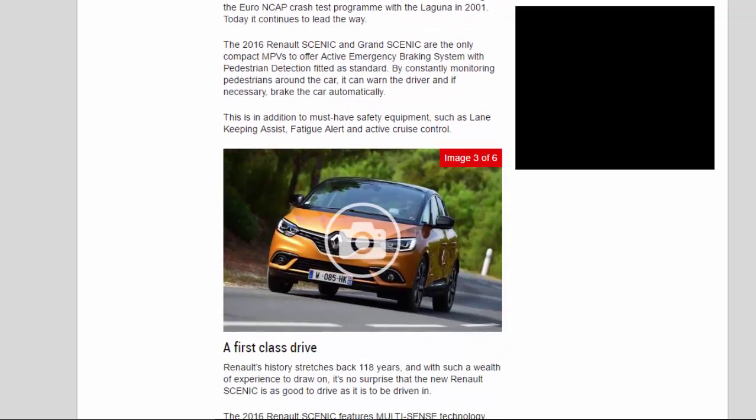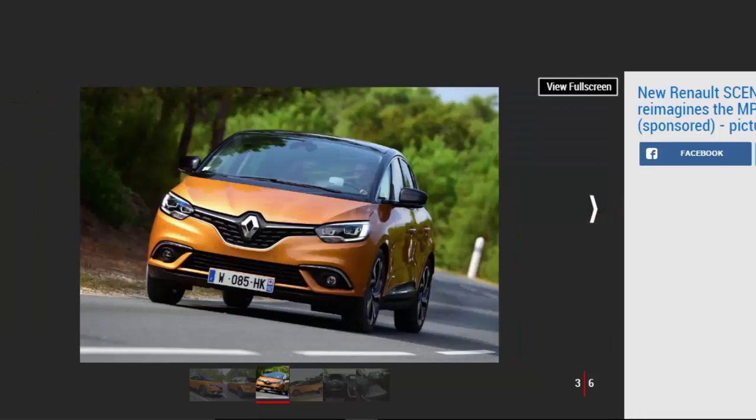Renault was the first car maker to achieve a full 5-star rating in the Euro NCAP crash test program with the Laguna in 2001, and today it continues to lead the way. The 2016 Renault Scenic and Grand Scenic are the only compact MPVs to offer active emergency braking system with pedestrian detection fitted as standard. By constantly monitoring pedestrians around the car, it can warn the driver and, if necessary, brake automatically. This is in addition to must-have safety equipment such as lane-keeping assist, fatigue alert, and active cruise control.